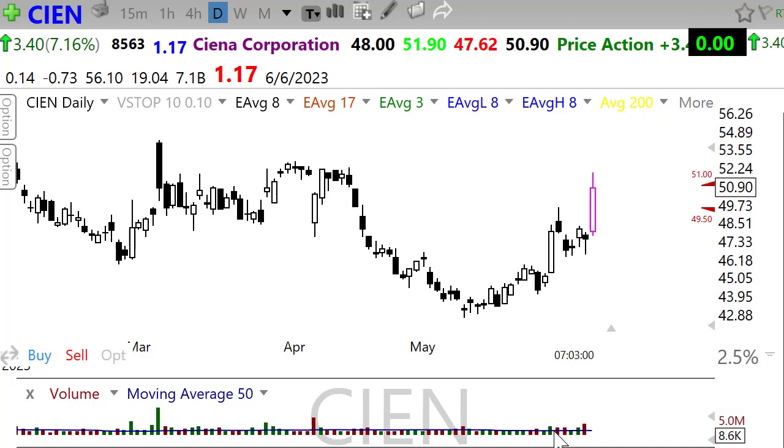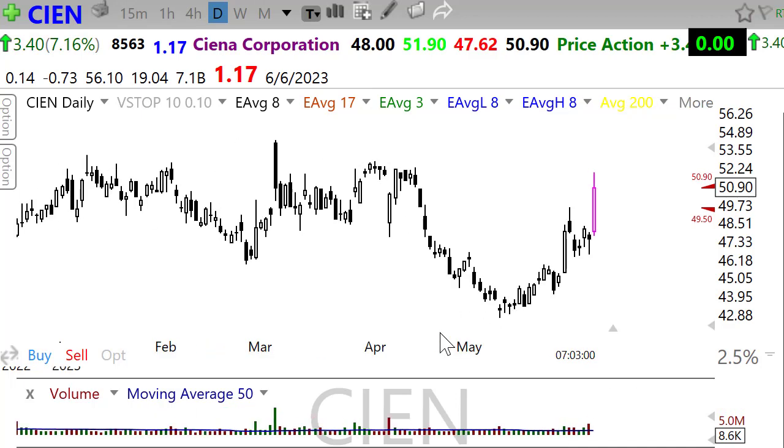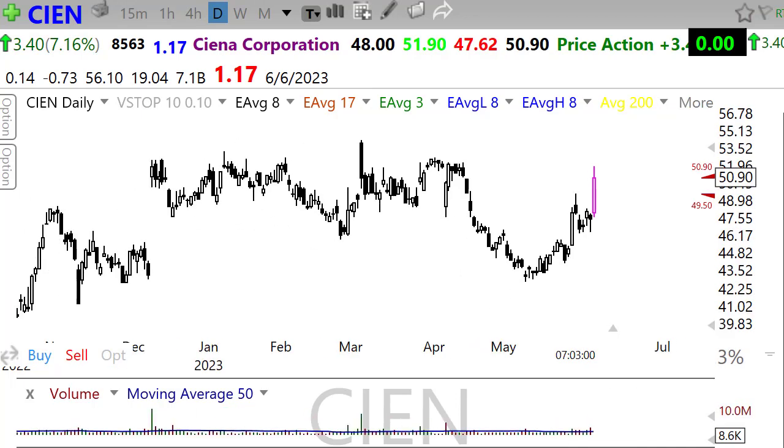CIEN pushing up here really nicely — a big pop in the pre-market, a nice little pattern heading into the earnings report. I would watch that resistance in the chart, though, which could still place a lid on it. Let's take a look at Dave and Busters.